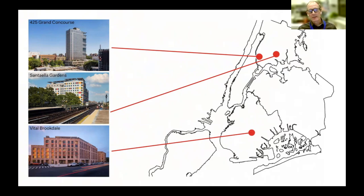Each area of the city has different permitted densities. These zoning requirements don't directly control the number of apartments, but to give you a sense of density: Vital Brookdale is about 160 units per acre on a one-acre site. Santa Ella is about twice that density at 320 units per acre, and Grand Concourse is 400 units per acre — by far the densest. Grand Concourse actually has 277 apartments, but factoring in lot size gives you that 400 units per acre figure.